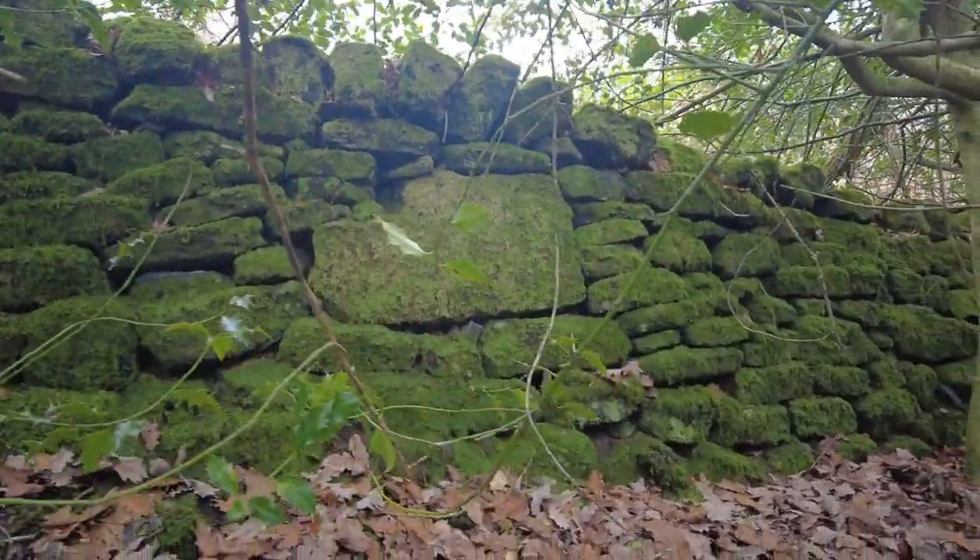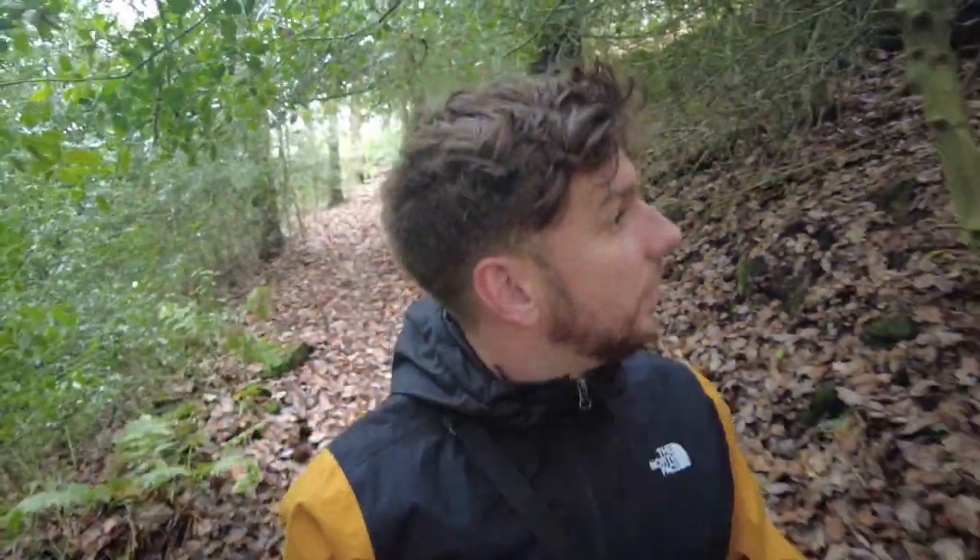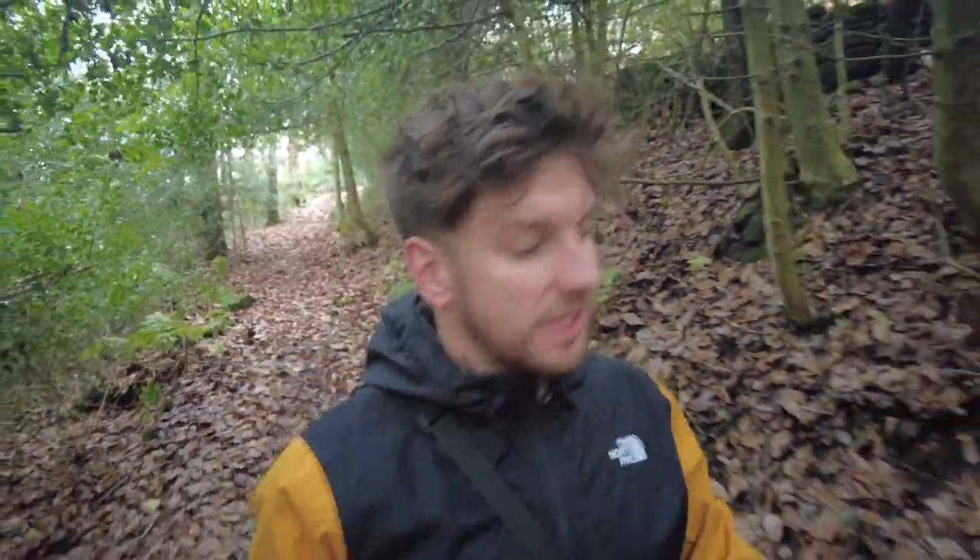Do you see that big stone there that looked out of place? I wonder if that was from when they did a bit of rebuilding - the wall collapsed and they thought, I'll just put this big bit here. Not sure, it did look a bit out of place, but it's hard to tell.